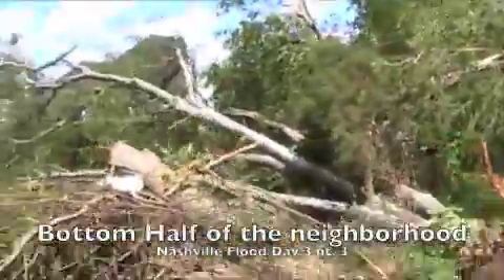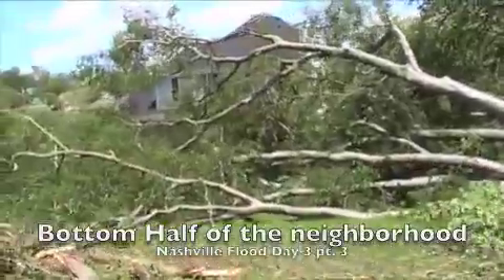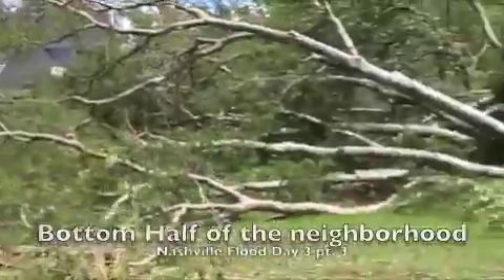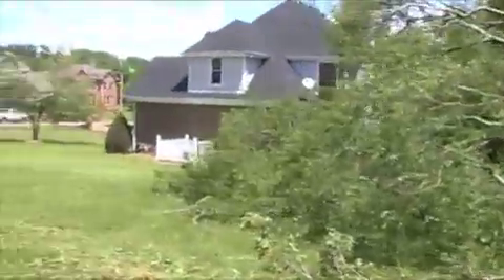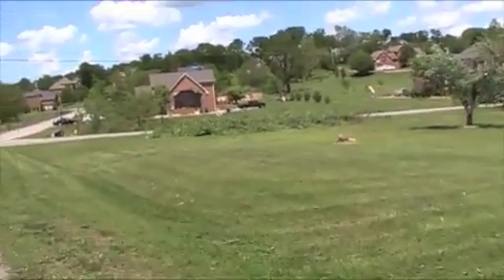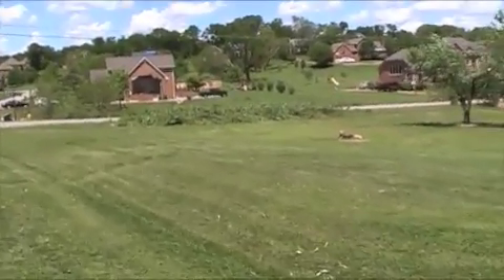Luckily a lot of the neighborhood was just trees down, which is easy to repair. There's one house I'm going to show you in a minute that actually had brick pulled off the side of the house as the tornado came overhead. Just lots and lots of trees snapped like twigs and broken off and pulled out of the ground by their roots.